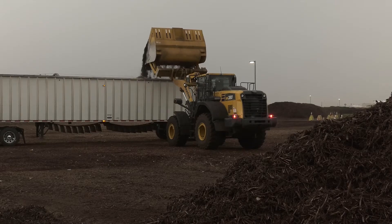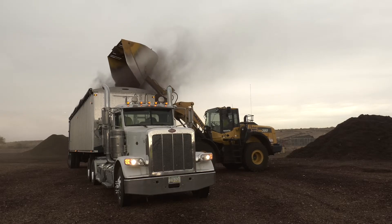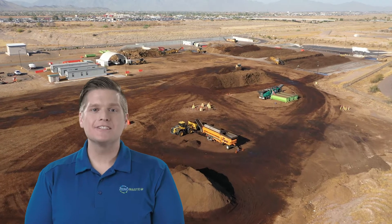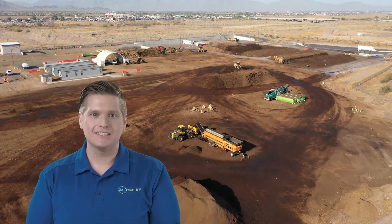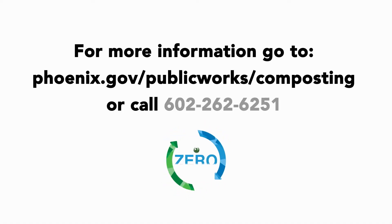The finished compost is then sold to a variety of end-use markets. Thank you for touring the 27th Avenue Compost Facility. For more information on what you can compost with the City of Phoenix or in your own backyard, go to phoenix.gov/public-works/composting or call 602-262-6251.